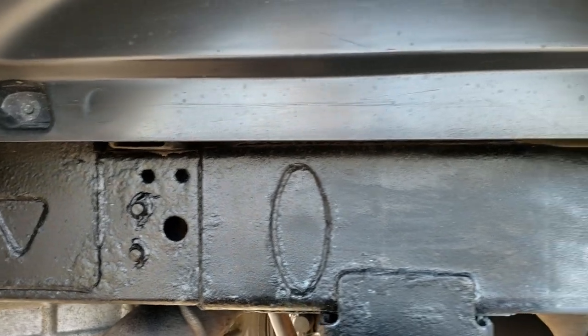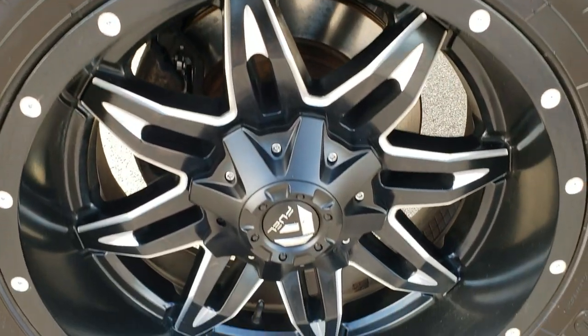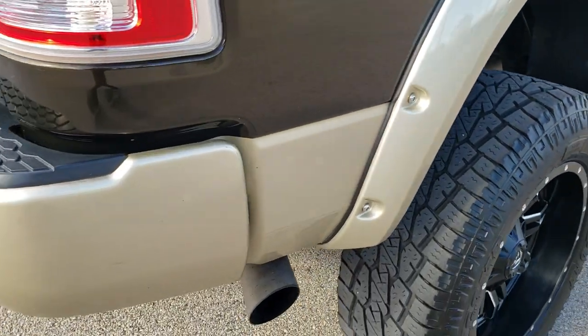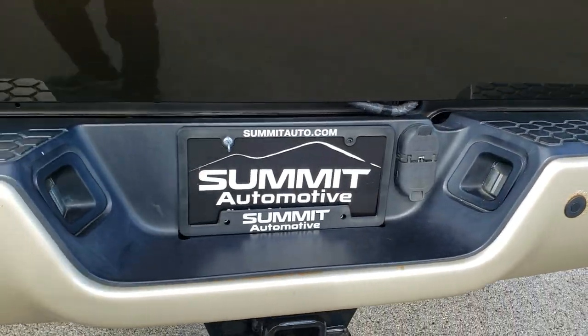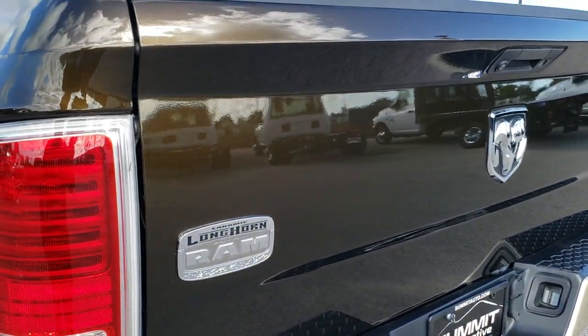The frame and box rails are in nice condition. It has all the remaining factory exhaust. The back tires have just as much tread as the front tires and the back rim is in nice shape as well. As we come around to the back of the vehicle, the rear bumper is in pretty nice condition. Didn't see any major dents or dings on it.